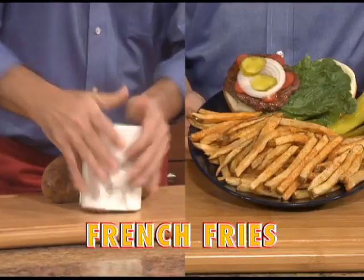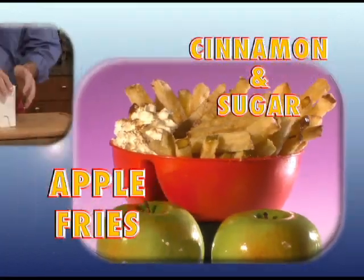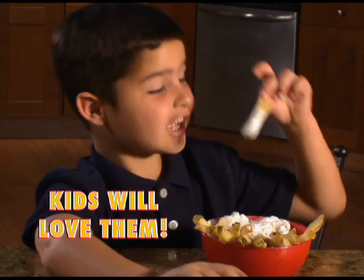Look at that! Make french fries, spicy sweet potato fries, zucchini cheese fries, even cinnamon and sugar apple fries that the kids all love.